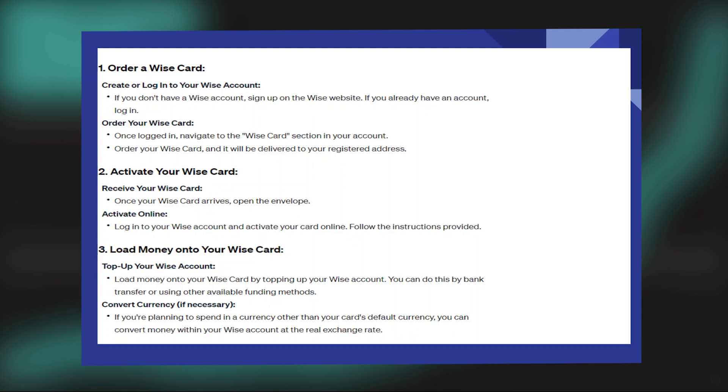Load money onto your WISE card by topping up your WISE account. You can do this by bank transfer or using other available funding methods.